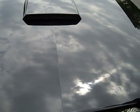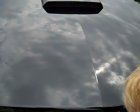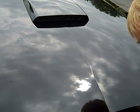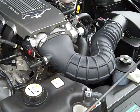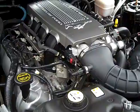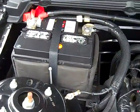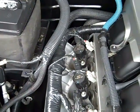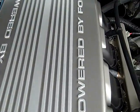Now as far as the engine, when you take a look you won't believe how clean it is. I think you could have lunch in here. Let's take a look.